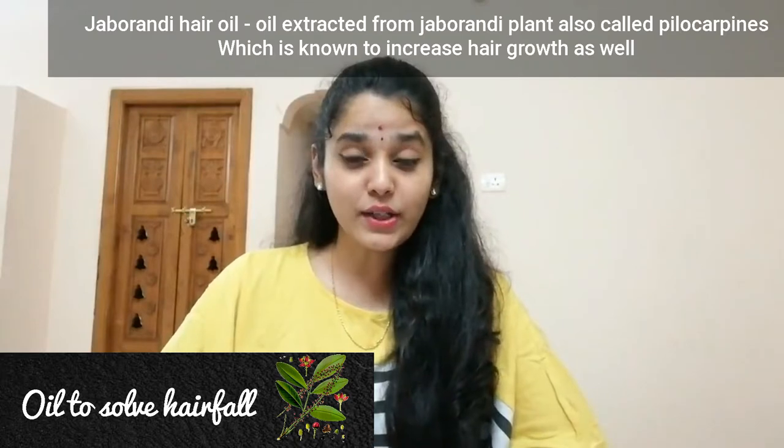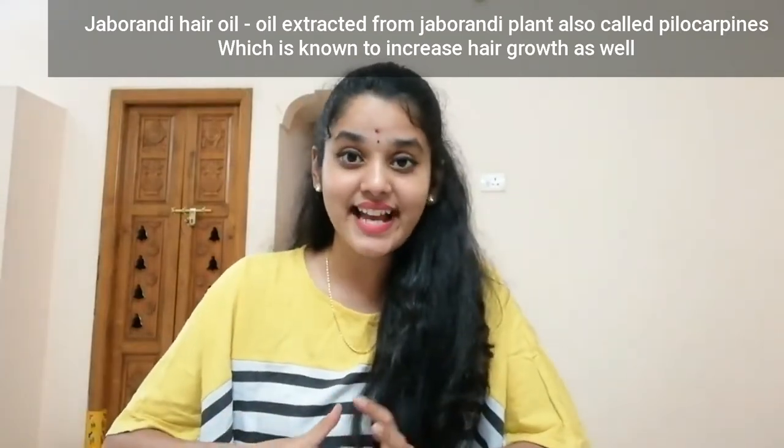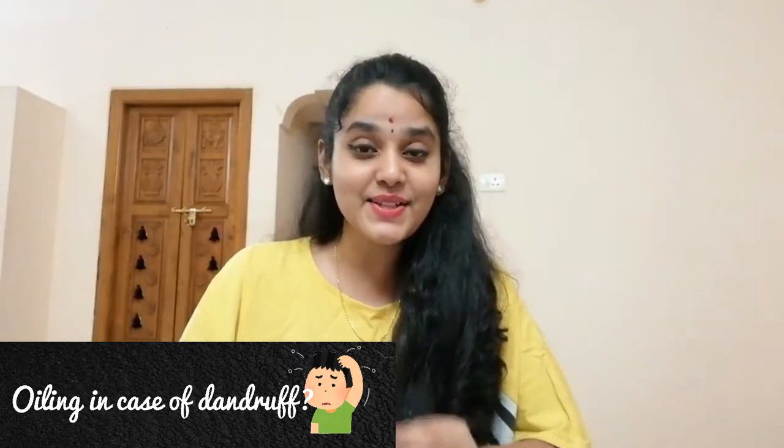There is an oil called Jabamerundi hair oil that you can mix with your other oils and apply on your scalp to reduce hair fall. Also, a lot of you have the dilemma that if you're suffering from dandruff you shouldn't apply oil — this is a total myth. Oil actually reduces dandruff. Oils like rosemary oil and tea tree oil, when applied along with a carrier oil, will reduce your dandruff.